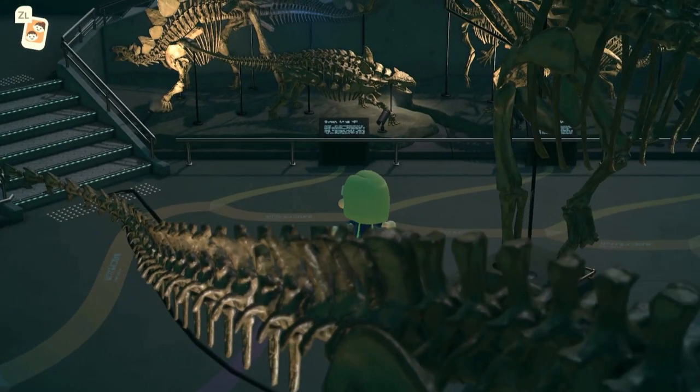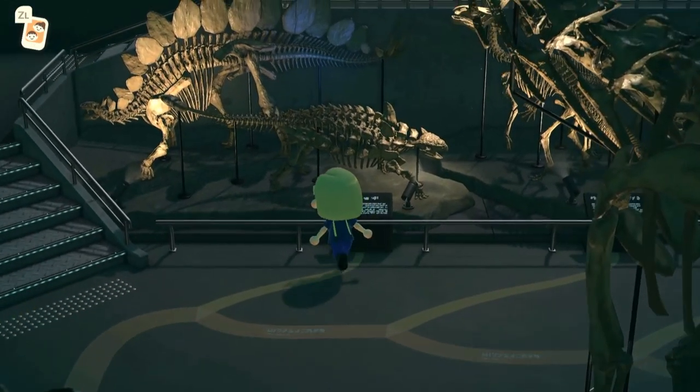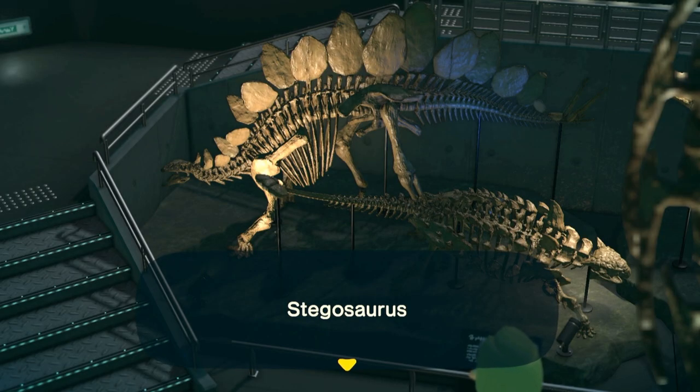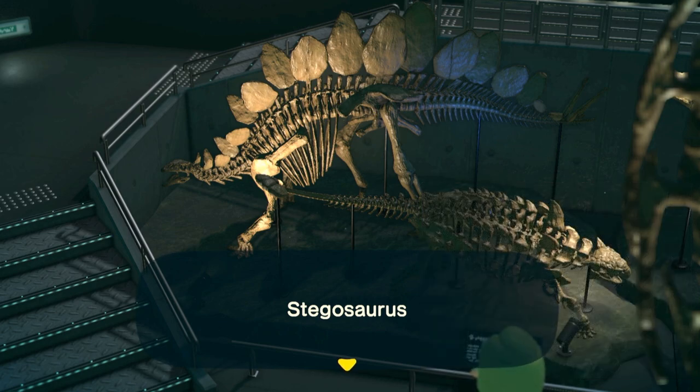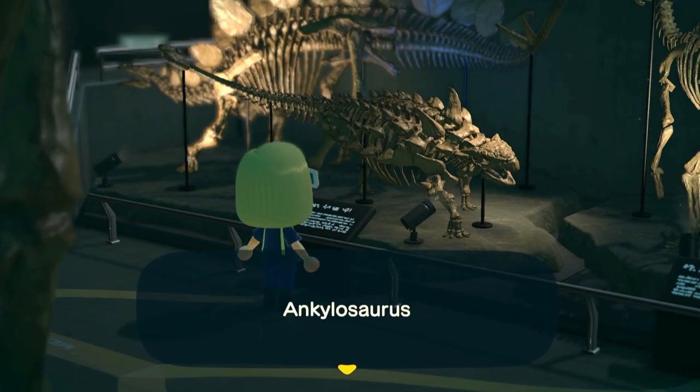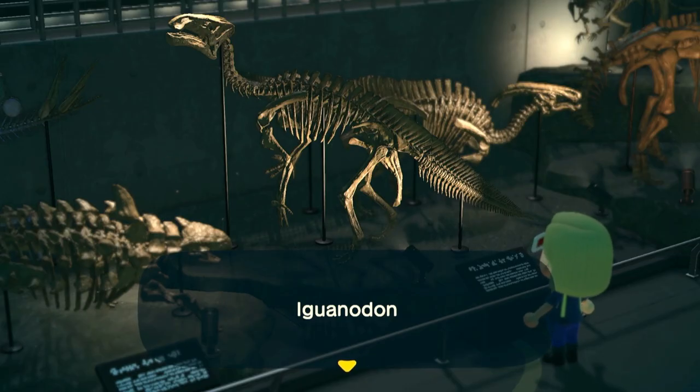The name Stegosaurus means 'roofed lizard' — this refers to the fact that we used to think their plates came out sideways creating a flat roof-like top, but like the ichthyosaur and its dorsal fins, we've since found fossils with the plates preserved in the upright position. Ankylosaurs are very famous for their extremely armored squat little bodies and their big chunky tail clubs, but what you might not know — and this game shows really well — is that the last few tail vertebrae were actually fused together to form a reinforced handle.